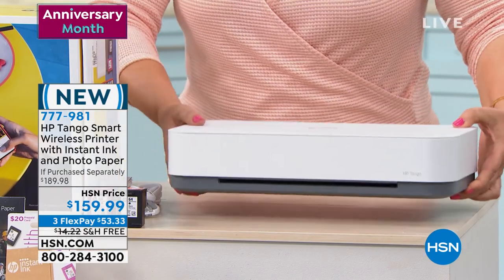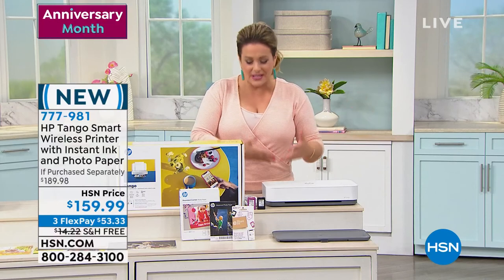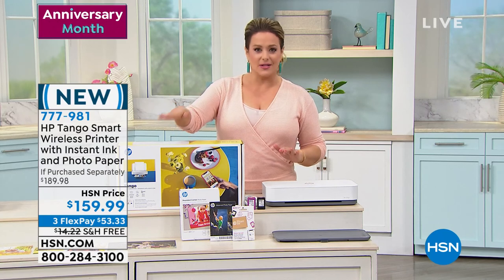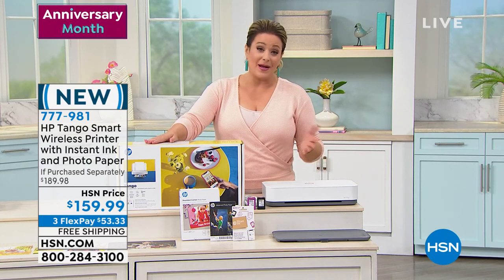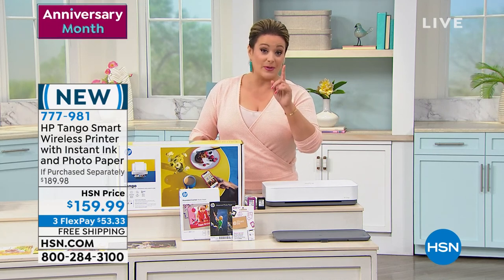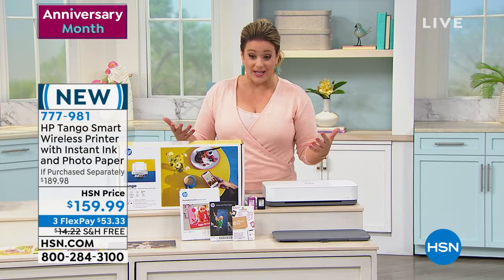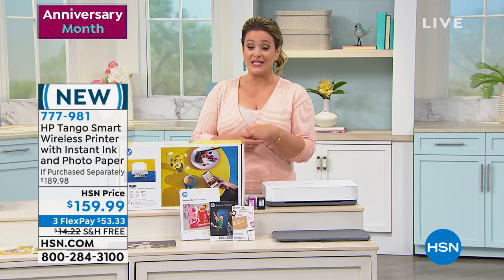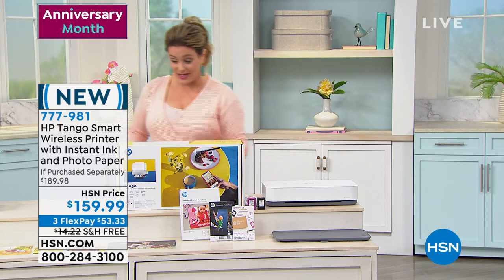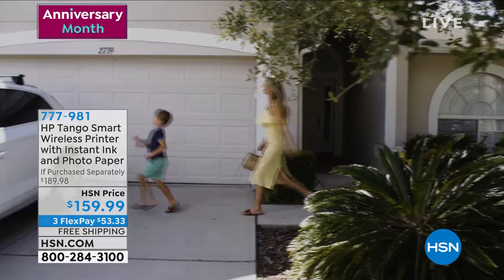For anyone who has hated the clunkiness, the clutter on your desk or under the desk — if you want everything to look nice and sleek, look no further than the HP Tango. HP is the number one maker of computers, laptops, and printers in the U.S. — they make a great product. $159.99 is your price today. Item number 777-981. Fewer than 800 remain.